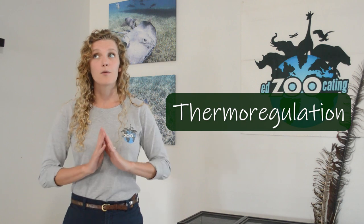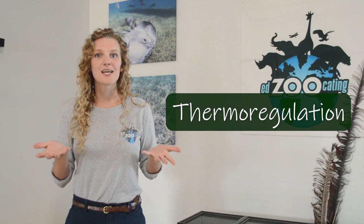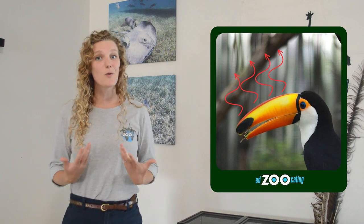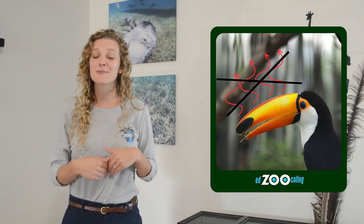Recently scientists have discovered that toucans may use their beaks for something called thermoregulation — don't be afraid of that word. Thermo meaning temperature, regulation meaning controlling. Thermoregulation is how an animal controls their body temperature. For toucans, heat can escape through their beak because they've got lots of blood vessels in there, which comes in handy on a warm day when they're trying to stay cool. On a cool night, toucans might use their wing to cover up their beak, which traps heat inside and helps keep them warm.